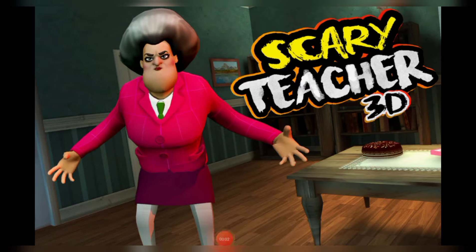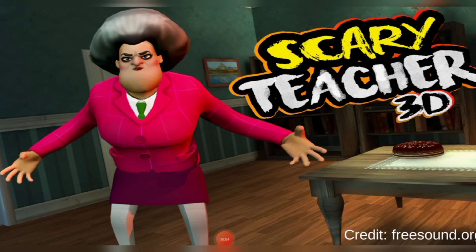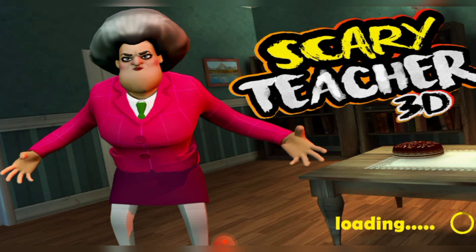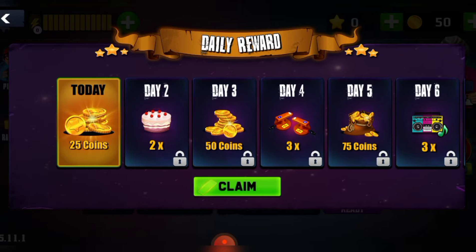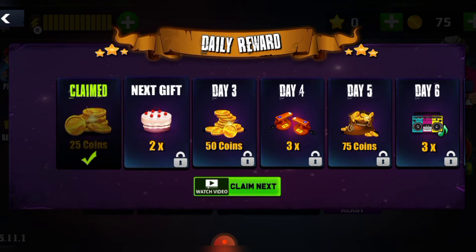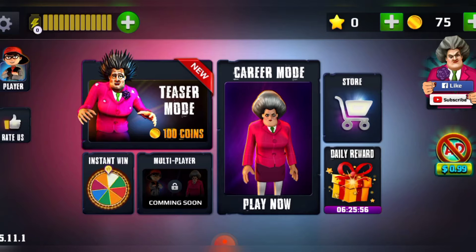Hey guys, today I'm with another video and it's gonna be the most amazing video on my channel. Today I'm doing a gaming video. I thought there should be more things like gaming, and I'm gonna change my channel's name. There are gonna be so many things like gaming, challenges, and vlogs.